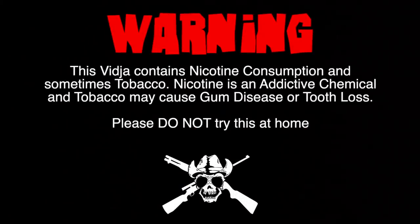Warning: this video contains nicotine consumption and sometimes tobacco. Nicotine is an addictive chemical and tobacco may cause gum disease or tooth loss. Please do not try this at home.